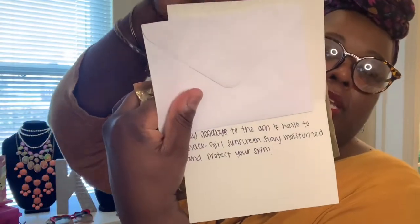The card says: 'Say goodbye to the ash and hello to Black Girl Sunscreen — stay moisturized and protect your skin.' There's no gray or blue cast left behind from this, so that's why it's a really great idea whose time had come. If you buy the over-the-counter drugstore variety, it's not going to give you the same effect as this one.